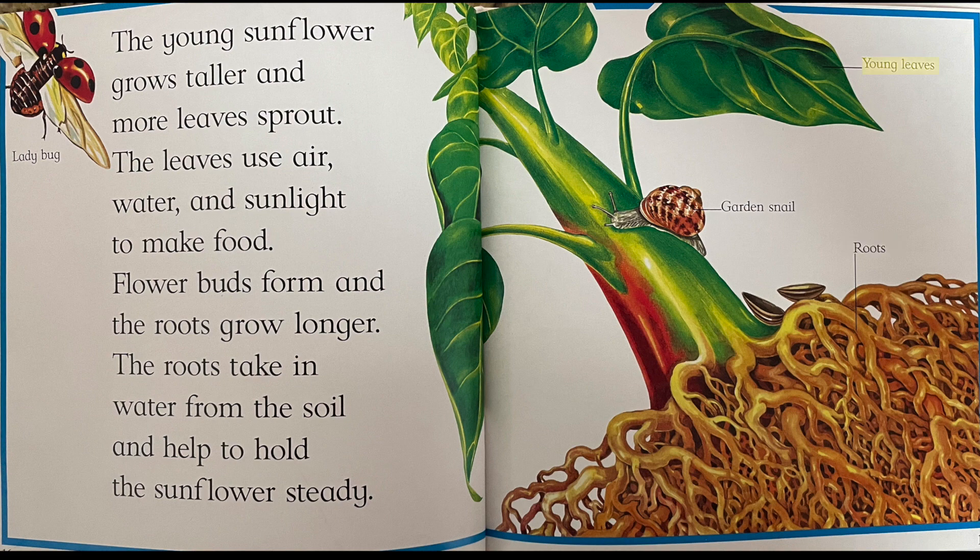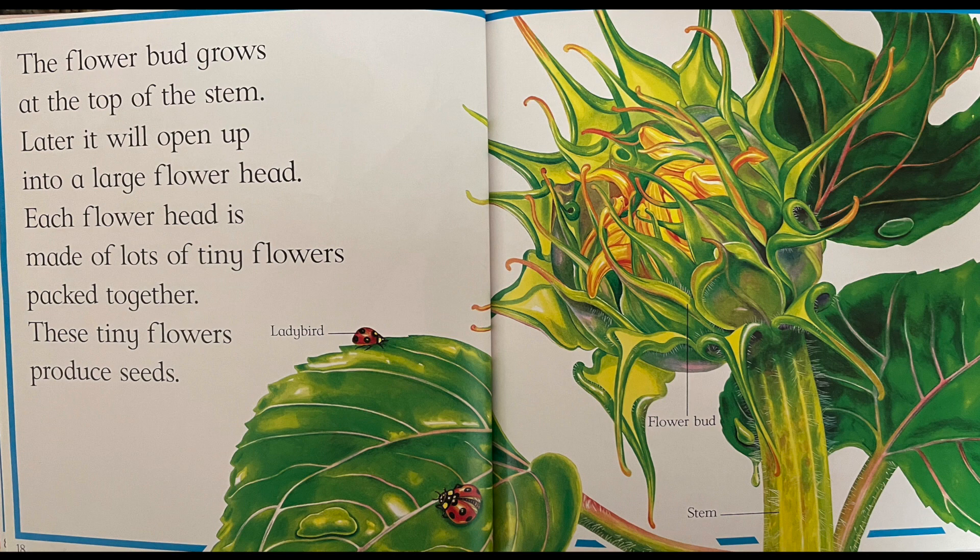Roots. Young leaves. Garden snails. Ladybugs. The flower bud grows at the top of the stem. Later, it will open up into a large flower head.